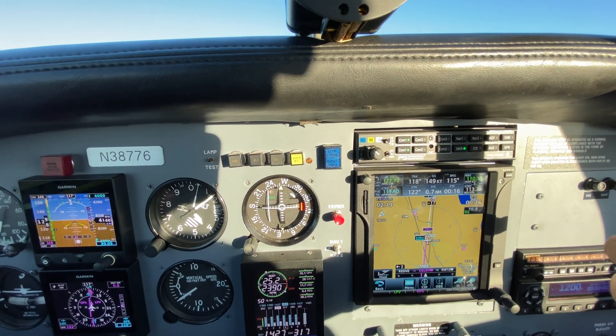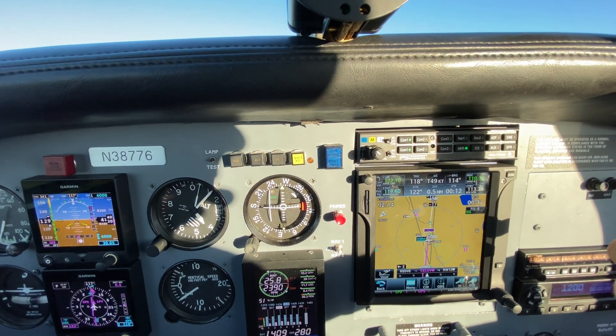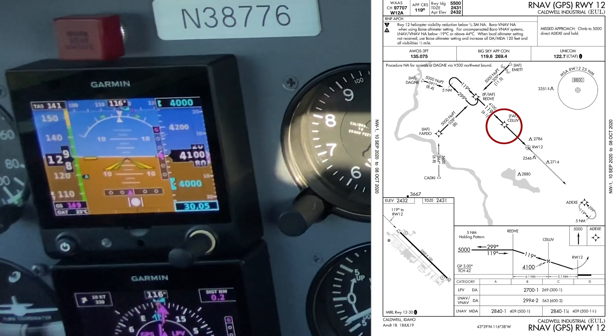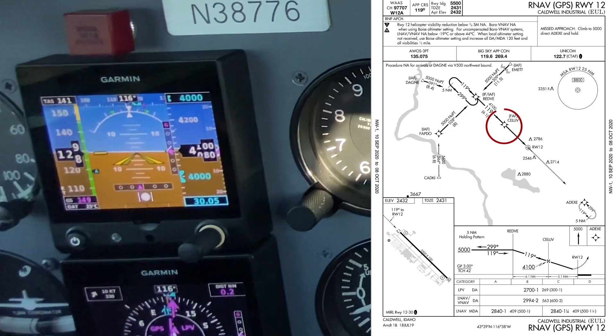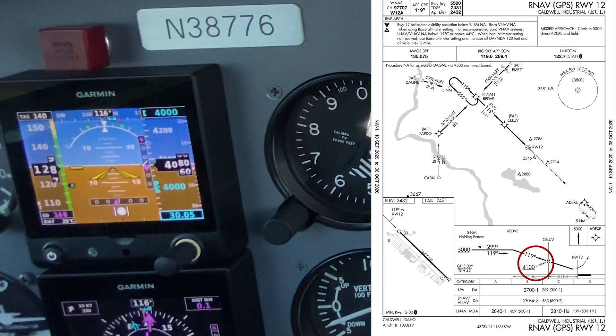Coming up on 4100, we'll see that the glide slope is intercepting — right here, the little purple diamond. And that'll put us right over CELEV, which is the final approach fix. CELEV is listed at 4100 on the chart.